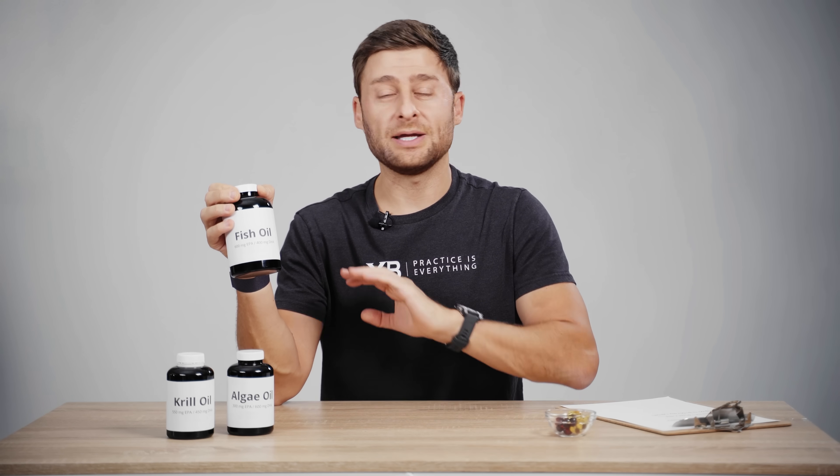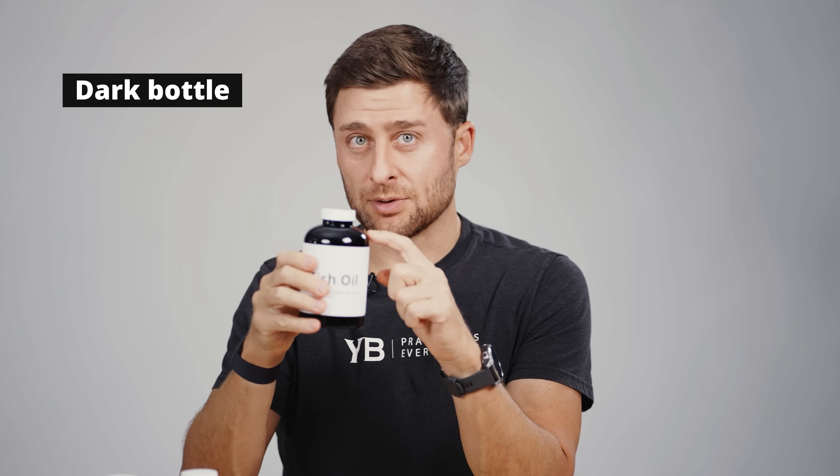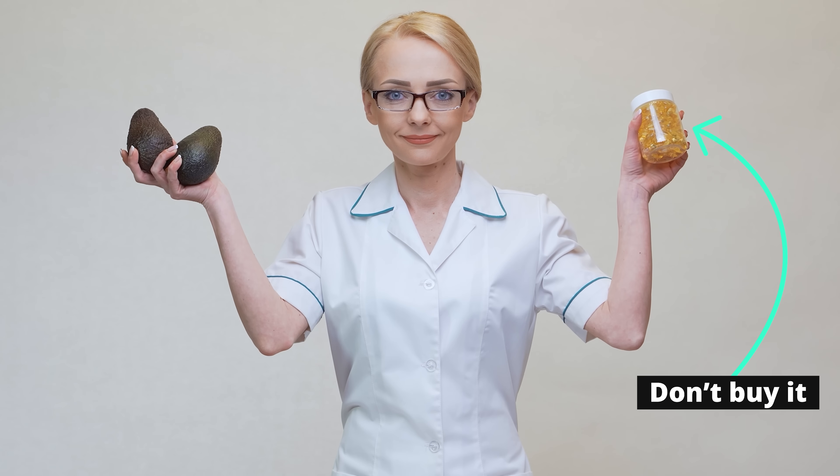If you're in a store, here's what you want to look for. If you're online, you can look for the same thing — just zoom in with your mouse. The first thing to look for is a dark bottle. This is an amber bottle. It doesn't matter if it's plastic or glass, but it wants to be amber to not let the light in, or completely opaque. What you'd like to avoid are clear bottles — if it's clear, don't buy it.